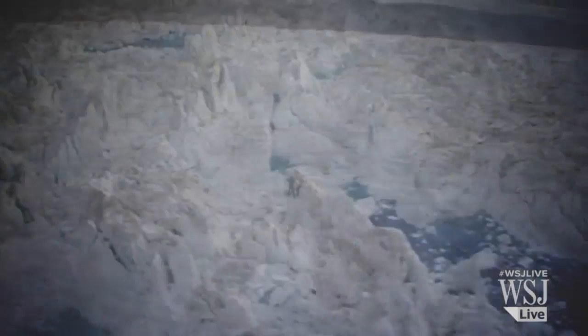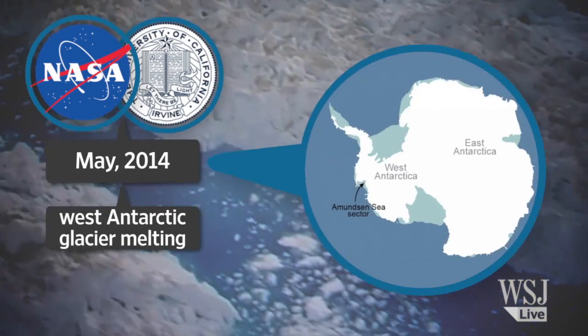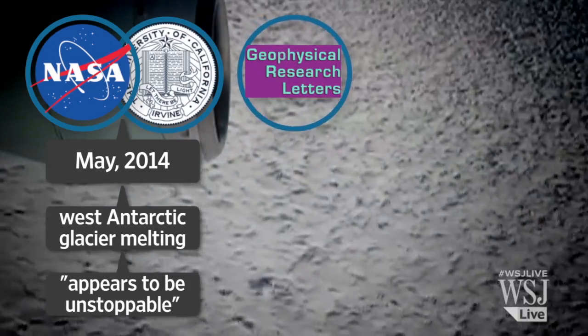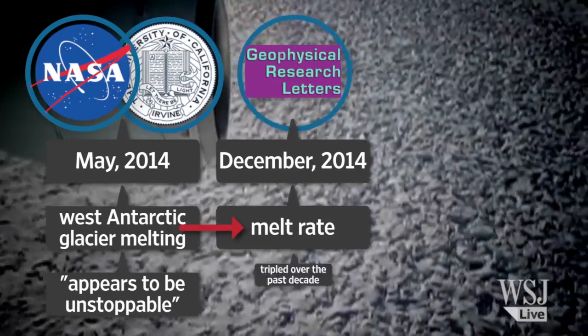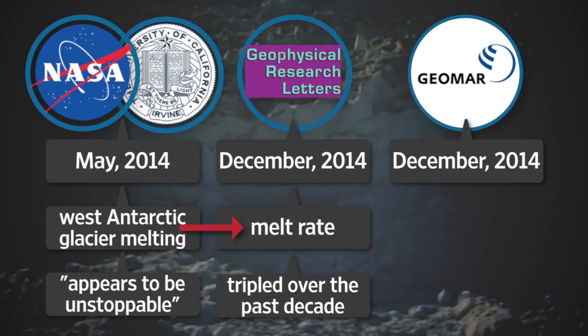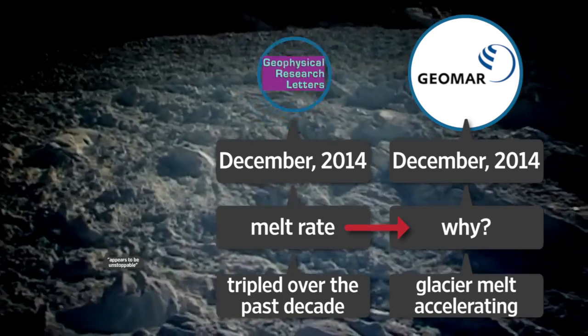Three studies this year are shedding light on the melting of Antarctica's ice sheet, both the causes and the global implications. The first study, published back in May, warns that the melting of the West Antarctic glacier has now become effectively unstoppable. Another report being published Friday bolsters that finding and asserts the glacier melt rate of the West Antarctica ice sheet has tripled over the past decade. A third report, published Thursday in the journal Science, explains why the glacier melt is accelerating.